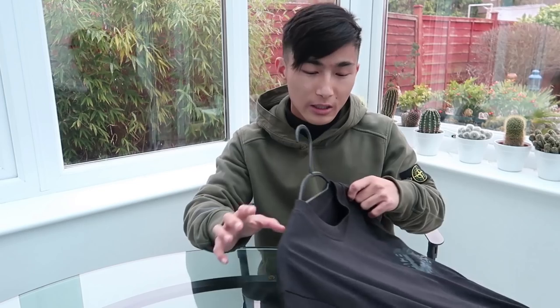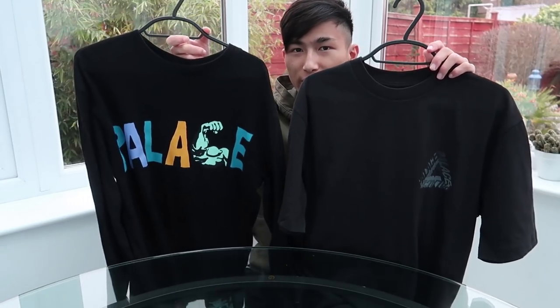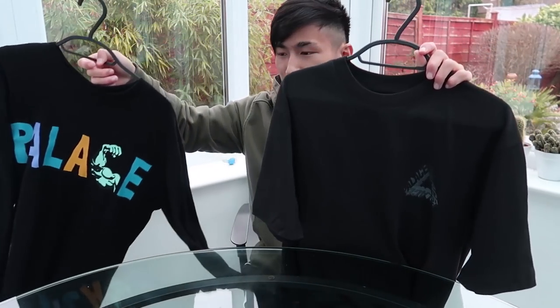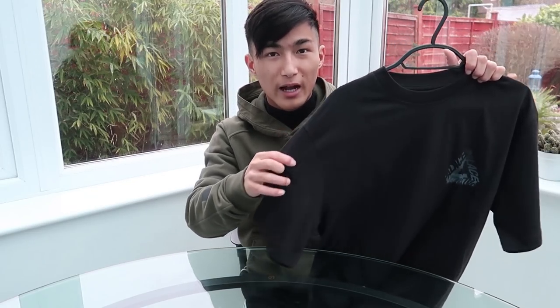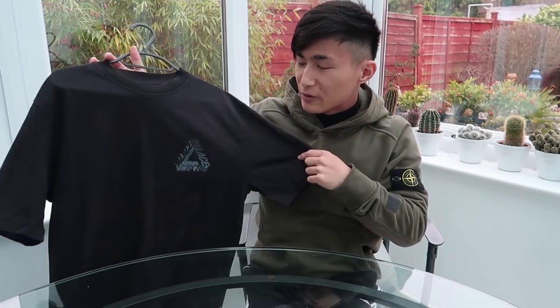My last item — though I'm not sure I'll keep it — is the P3D tee in size small. It came about because my friend Sunny always buys multiples when he cops Palace online. It's not a solid black — if you compare it to the long sleeve you can see the colour difference. It's quite a low-key piece; even in decent lighting you can barely make out the massive Trifurk on the back. The new Palace tee quality does feel really nice though, so I might keep it.